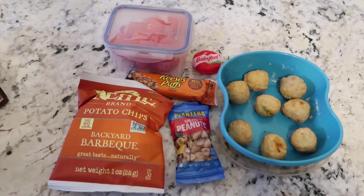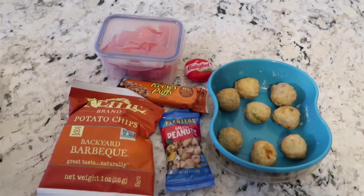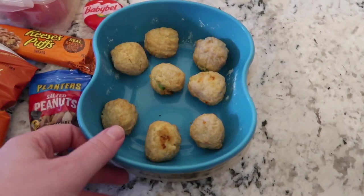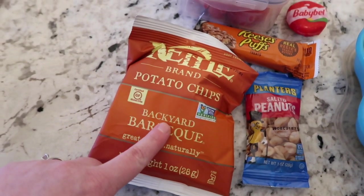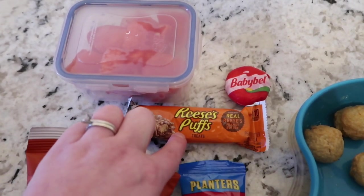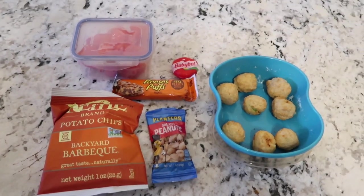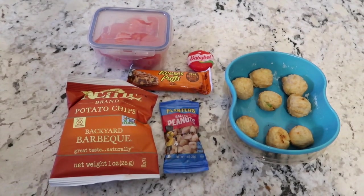Welcome to the last day of lunches I'm going to show you. David had lunch at home yesterday before he went to work, and I think he went out one day this week, so it's been a kind of weird couple of weeks. Today I heated up some Stouffer's chicken pot pie bites in the air fryer — I've had these before and they're pretty good. He can heat them up in the microwave to warm them through. Then he has some kettle-cooked barbecue chips, a side of watermelon, a Babybel cheese, a Reese's Puff bar, and some salted peanuts. Thank you guys so much for watching — I hope it gave you some ideas! If you liked this video, make sure you give it a thumbs up, like, comment, and subscribe. See you guys soon!